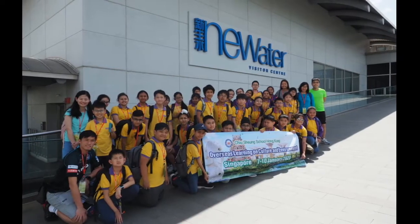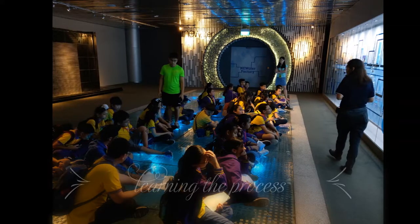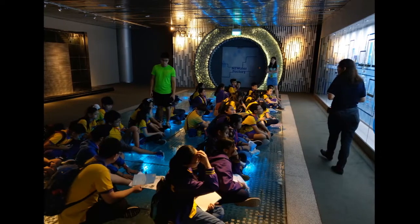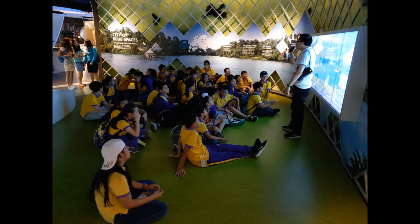NEWater is a brand name given to reclaimed water produced by Singapore's Public Utilities Board, with purification plants across Singapore producing 430 million liters of NEWater a day. The technology for recycling sewage into drinking water is not new.